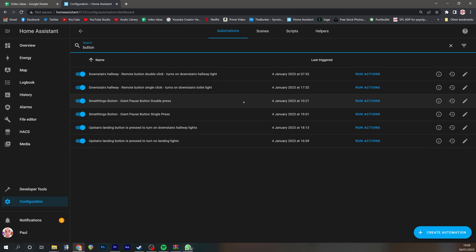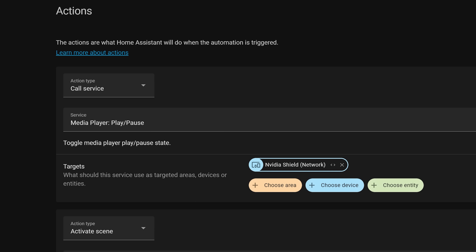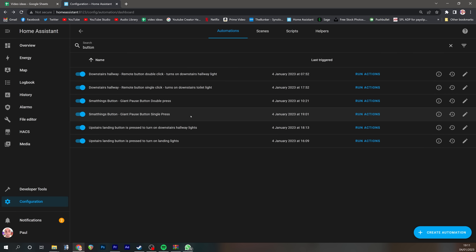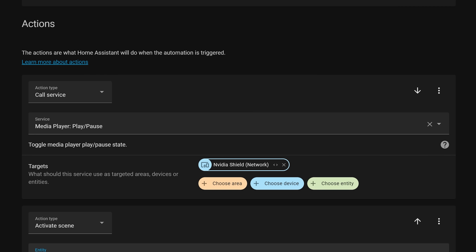I added the button to my Conbee stick and was immediately able to create an automation in Home Assistant that says when the button is single pressed, then send the pause command to my Nvidia Shield using the Android TV integration. You'll also note that the lights came up to 100% when the pause button was pressed and went back down to 30% when I resumed watching the television. I'm achieving this by having two automations: one that says when the button is single pressed, set the lights to 100% and pause the episode, and another that says when it is double pressed, set the lights back to 30% and unpause the episode. What I'd like to do is have a single press that just toggles play and pause, so I don't have to remember to double press it on the way back from my bathroom break, and also have a separate automation that controls the lights depending on whether the Nvidia Shield is paused or playing.